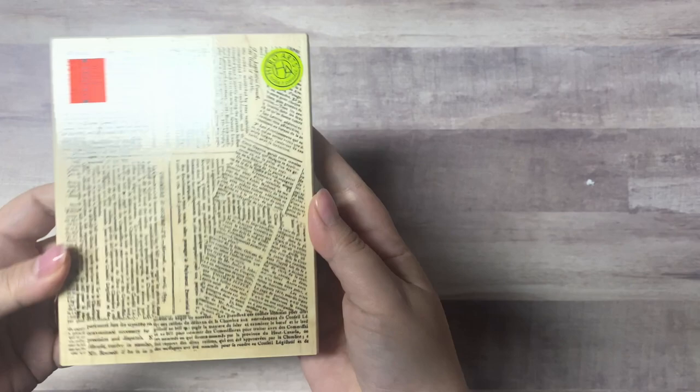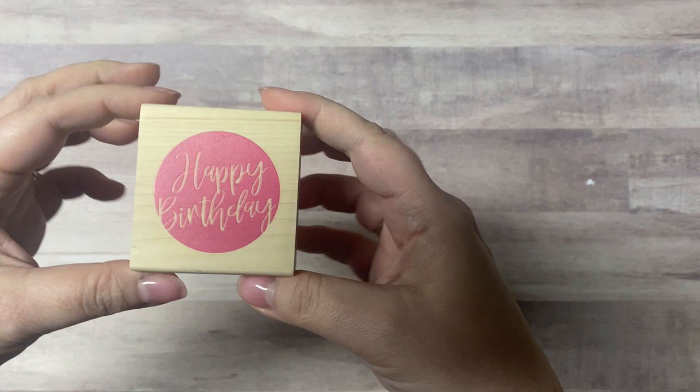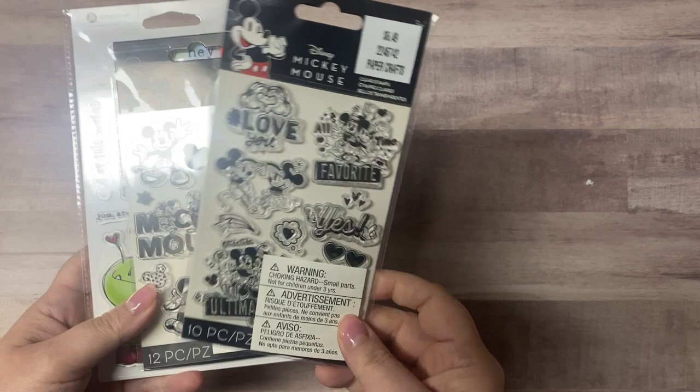Then this was a background stamp that I bought — it's Hero Arts for $3.74. I also got this one — already peeled off the sticker — it's a quick happy birthday in a circle. I figured I'd use this a lot, stamp it in whatever color I need and cut it out with a circle punch. This was only a dollar.